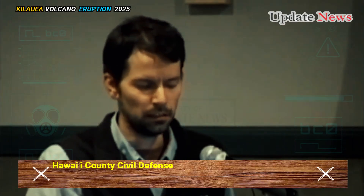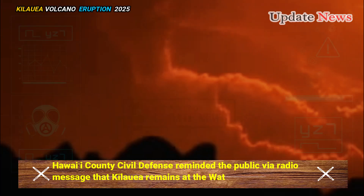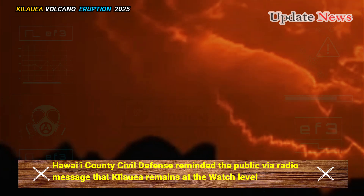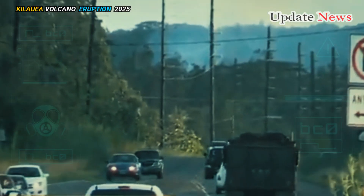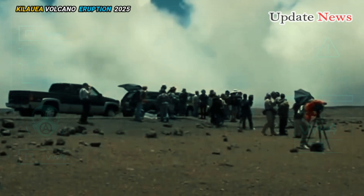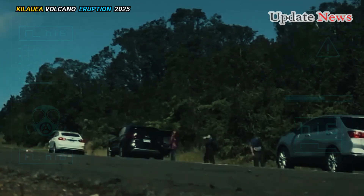Hawaii County Civil Defence reminded the public via radio message that Kilauea remains at the watch level, and also advised motorists of severe traffic congestion in and around Hawaii Volcanoes National Park, causing increased travel times along the highway.